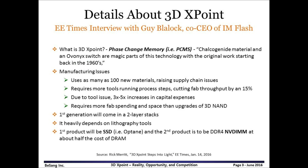Early this year, details about 3DxPoint came out from an E-Times interview with the co-CEO of IM Flash. 3DxPoint is just the well-known PCM, so you may think it is the same old technology with a new name. I think Intel and Micron have high expectations on 3DxPoint, and they may need new marketing strategies with a new name for PCM.